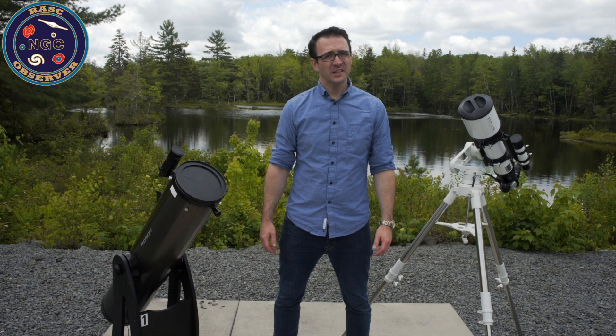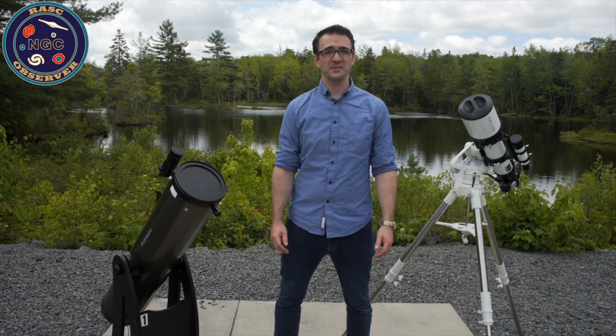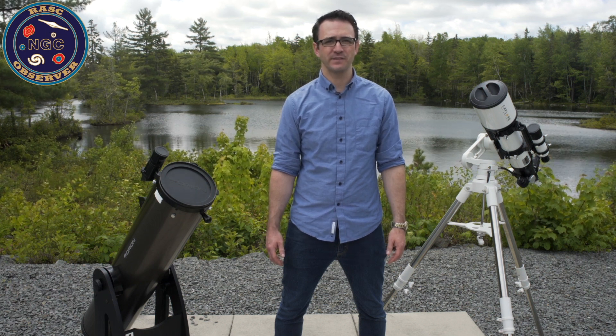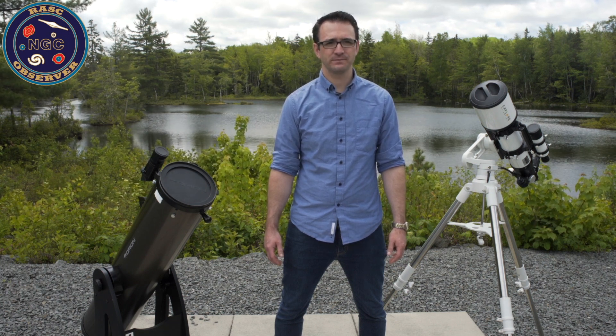This observing program is a little more challenging than the Messier Catalog. You definitely need a medium-sized telescope, and you'll also need a dark observing site. The RASC website includes a list of the Finest NGC objects with observing report forms. There are two versions of the Finest NGC Observing Certificate: one for traditional star hopping and another for computer-aided go-to telescopes. When you're finished, present your logbook to your local RASC Centre for validation, and they will issue your certificate and pin.